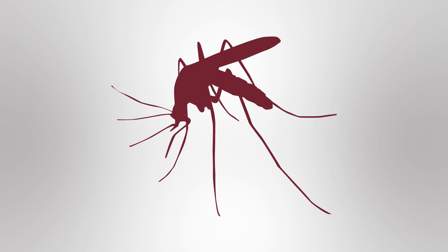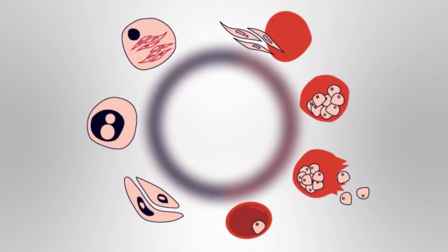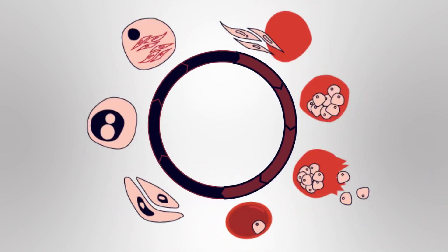But how does carrying the sickle cell allele help protect against malaria? The malarial parasite is transmitted by female mosquitoes and spends part of its life cycle inside red blood cells. When these parasites enter the fragile red blood cells of carriers, the cells often burst before the parasite has time to develop. This means the parasite dies and the life cycle is broken.